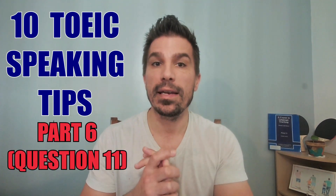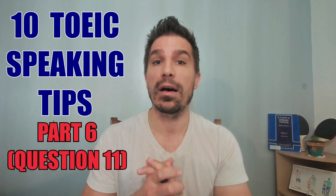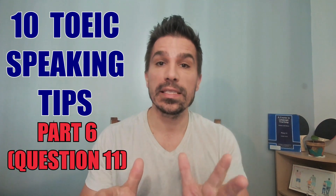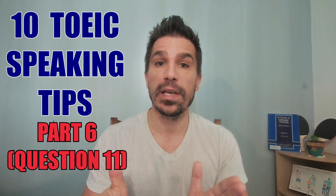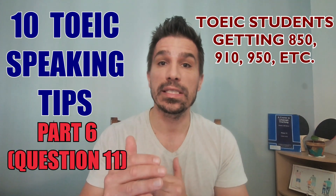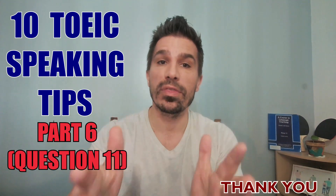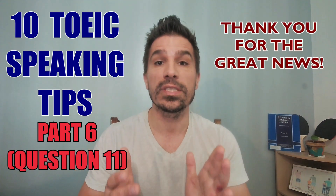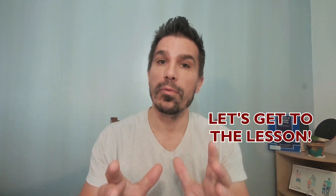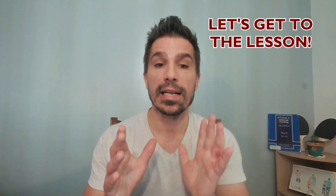Today we are going to look at 10 key tips for question 11 of TOEIC speaking. This is where you give an opinion. Recently, I've gotten some great feedback where many people watching my videos have increased their score and they're getting 850, 900, 950. Thank you for giving me the great news — it's all your work, but I'm glad my channel could help. Let's get into question 11 of TOEIC speaking and some tips.